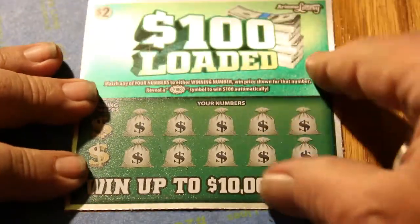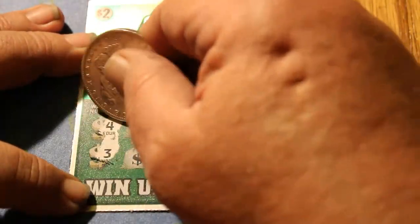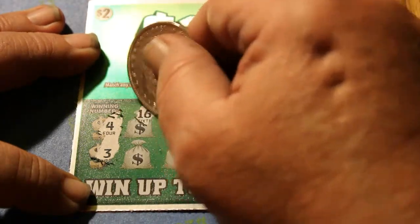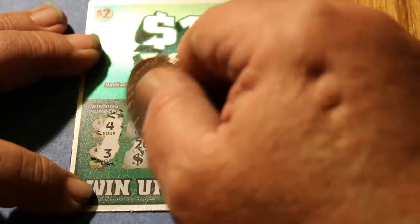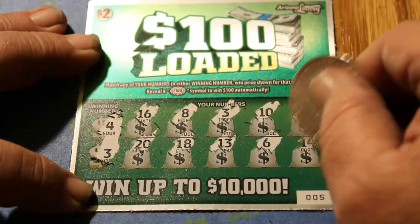Getting down to the wire here. Come on, winners, we need you. Four and three are the winning numbers on ticket 005. Numbers: 16, 8, 3, 10, 1, 20, 18, 13, 6, and 14. Nothing there.